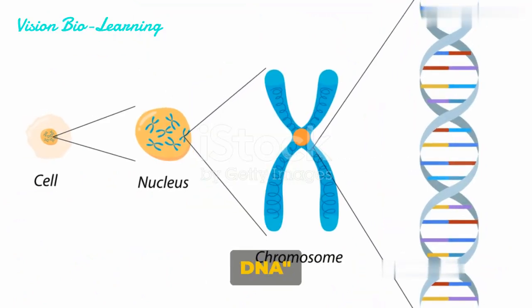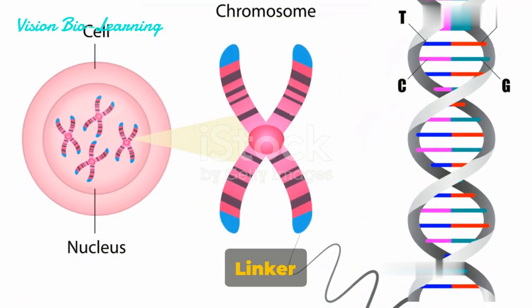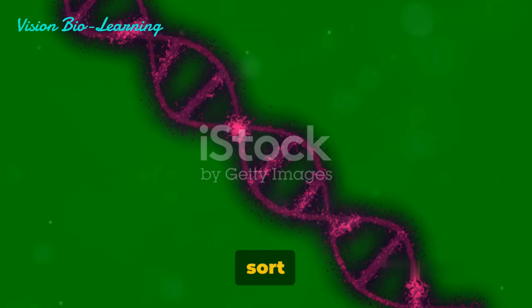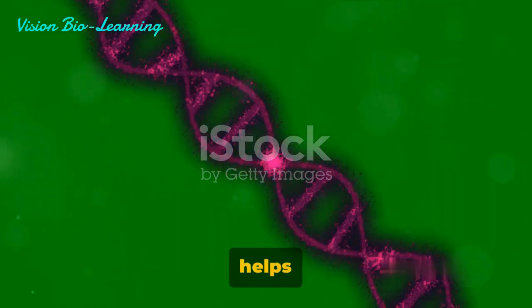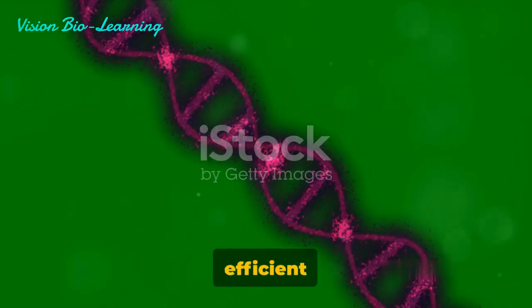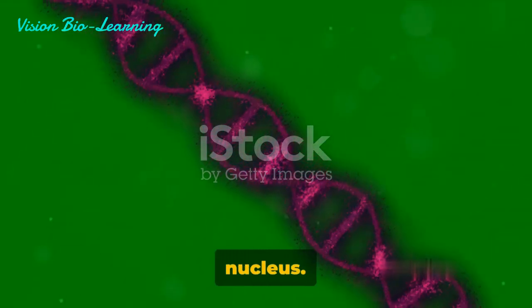But what about the DNA that doesn't wrap around the histones? That's where linker DNA comes into play. Linker DNA is the segment of DNA that connects one nucleosome to the next, sort of like a bridge. It helps in maintaining the structure of the chromatin and assists in the efficient packaging of DNA within the nucleus.